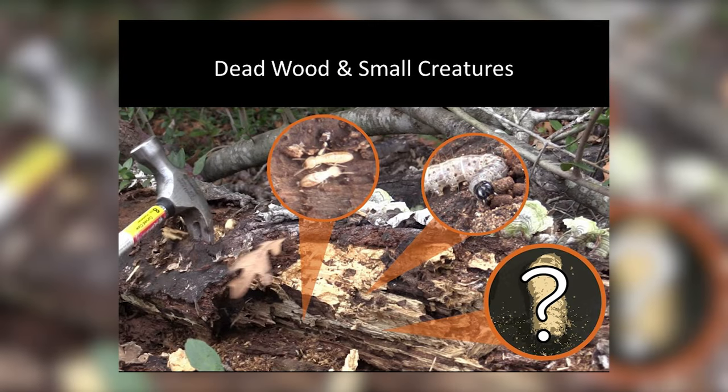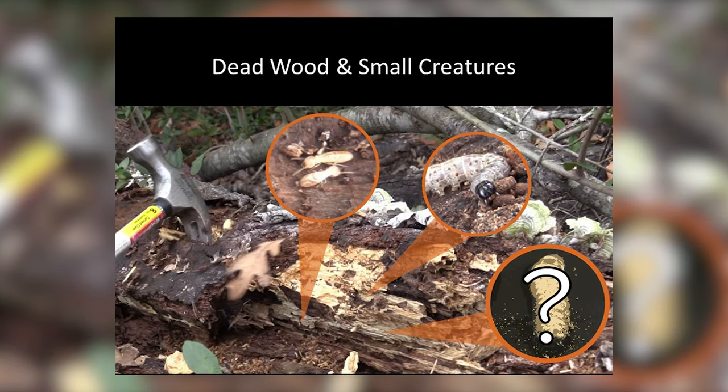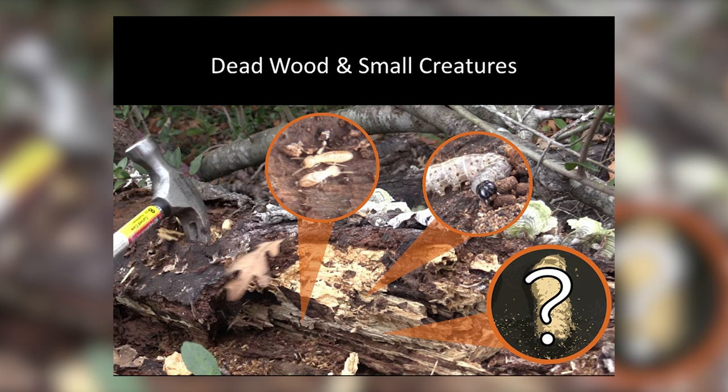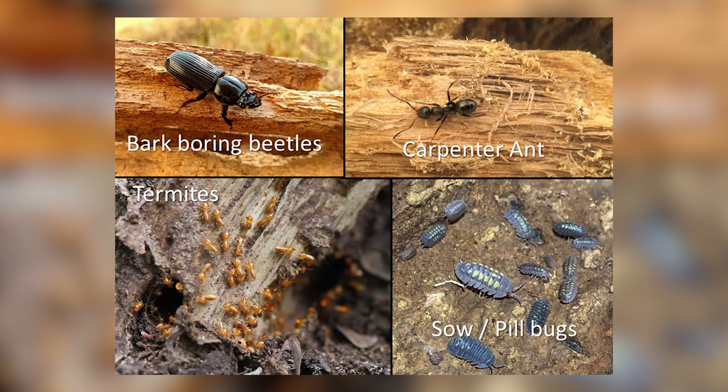These old decaying logs also become shelter for a variety of animals. Mice, snakes, and shrews will seek refuge in the moisture underneath the log. There are many insects that will use these trees — some of them eat the wood, like termites, but some, like the carpenter ants, simply make holes to raise their young.